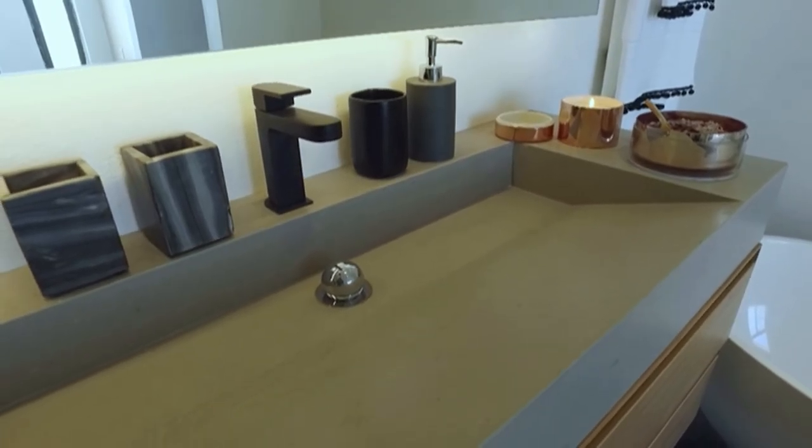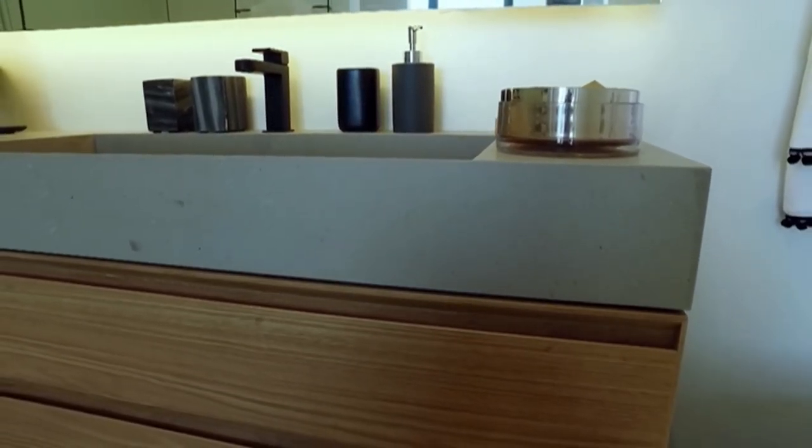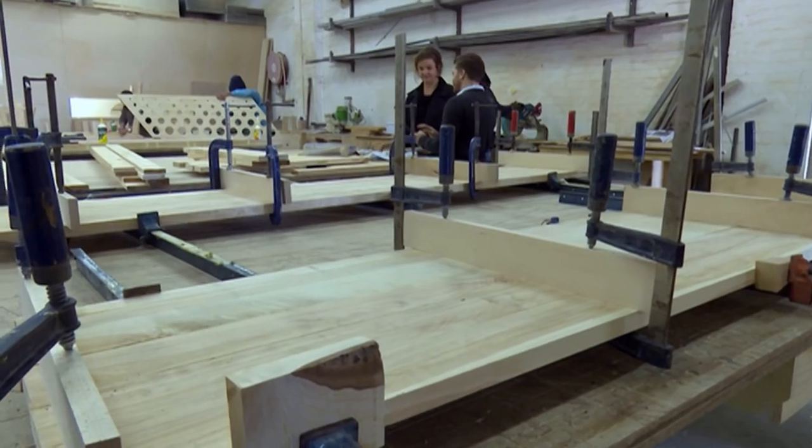I was looking around at basins and I couldn't find anything that I really liked that you could buy off the floor or somewhere in shops. So I've always wanted to design my own bespoke pieces and when this opportunity came along I designed this beautiful concrete-looking basin that's very modern and angular.